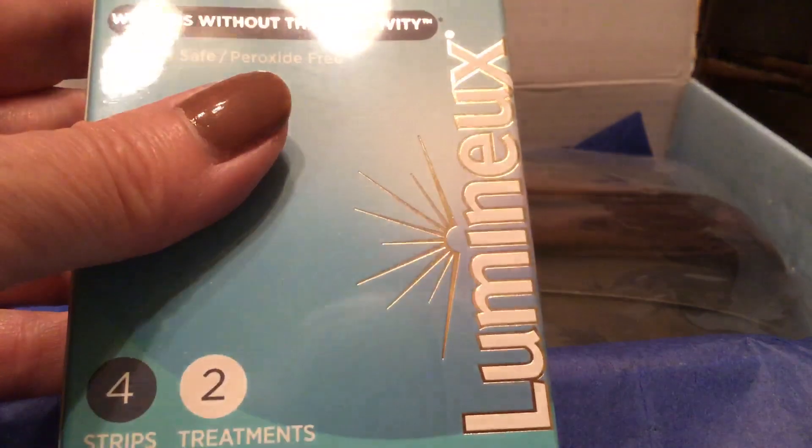Luminex whitening strips — I'll definitely give those a go. My teeth could use that. And then I have a hair product.